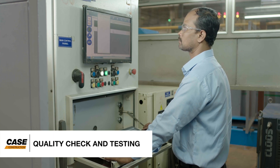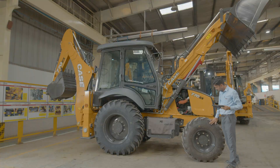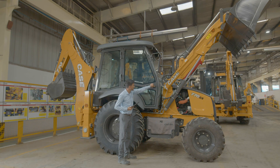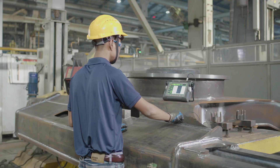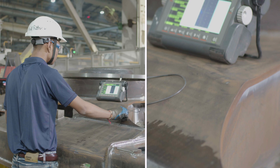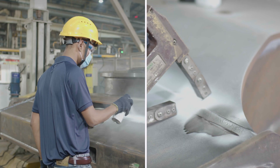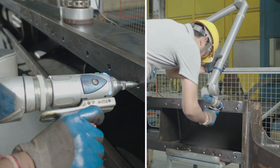At Case India Plant, we do quality checks and testing during fabrication, assembly and before delivery. At different stages of fabrication, each part is tested for structural strength and accuracy. Non-destructive tests for weld joints, like ultrasonic imagery and magnetic particle inspection, are carried out on each machine by experts.